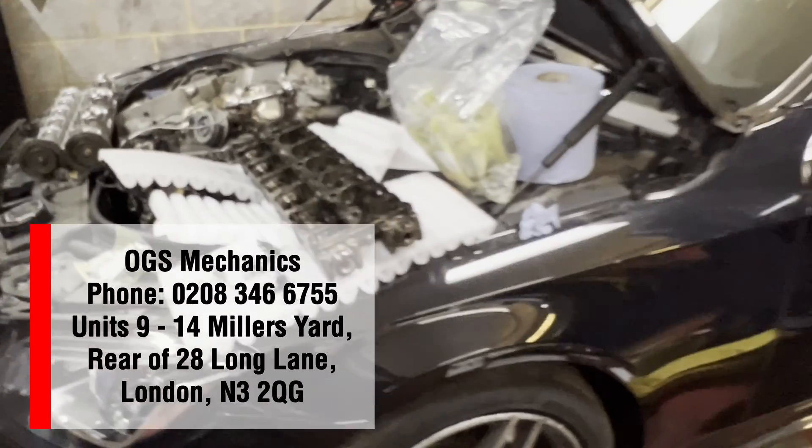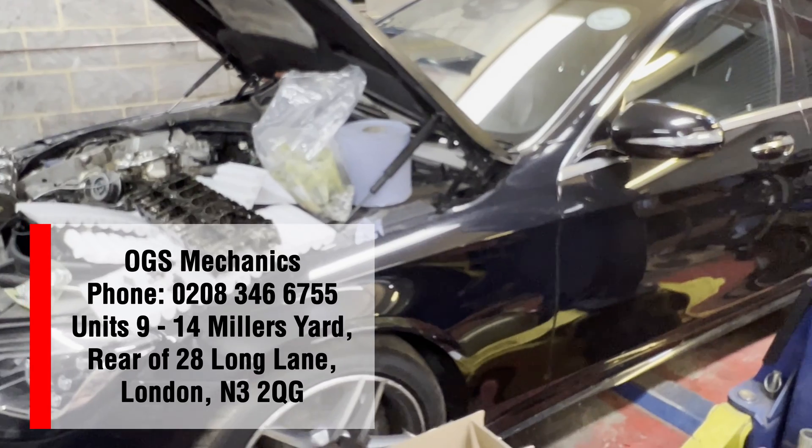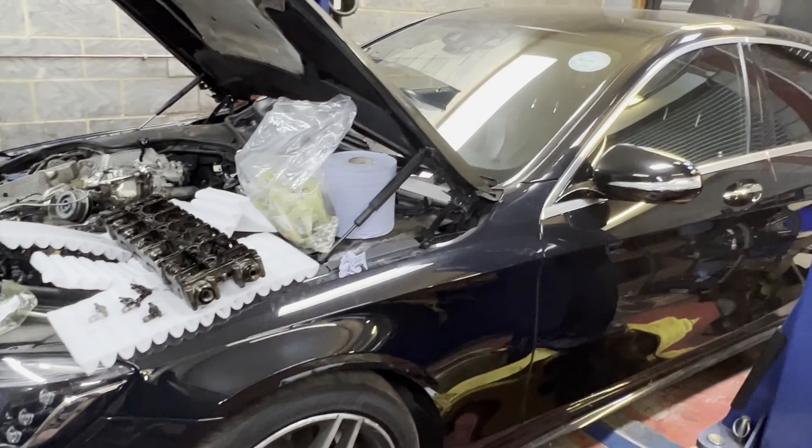Engine noise caused by the hydraulic lifters, rocker arms, and camshaft assembly — they all have to be replaced. OGS Mechanics is a one-stop shop for all your vehicle needs.